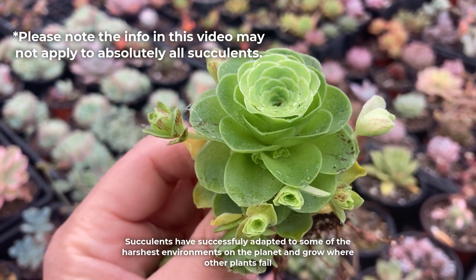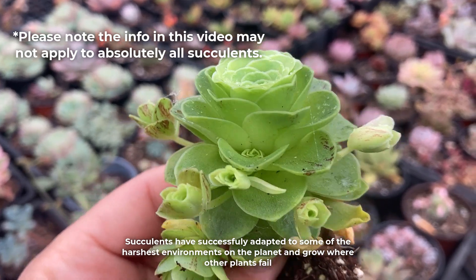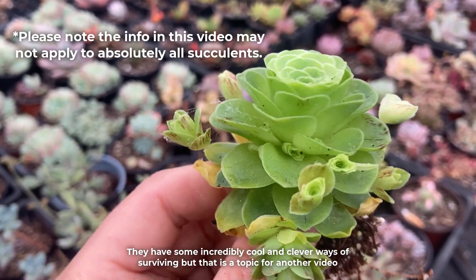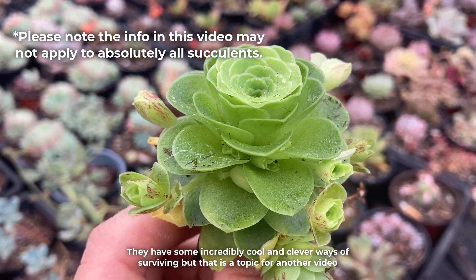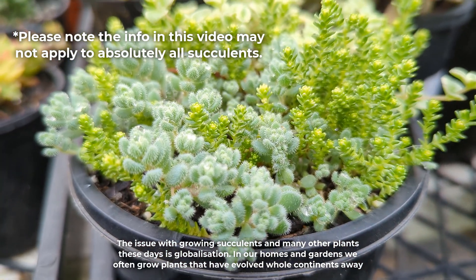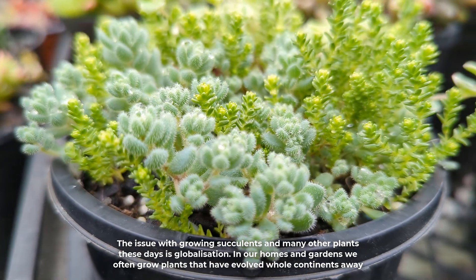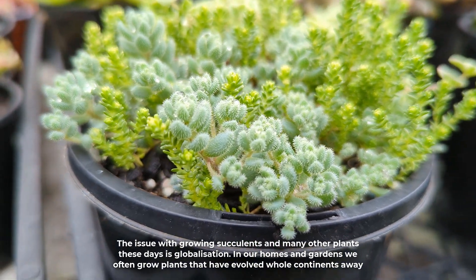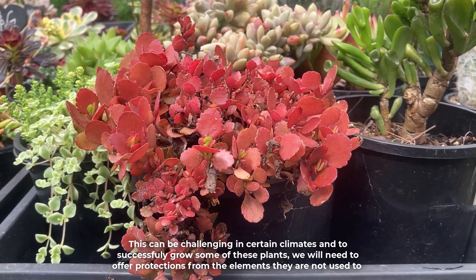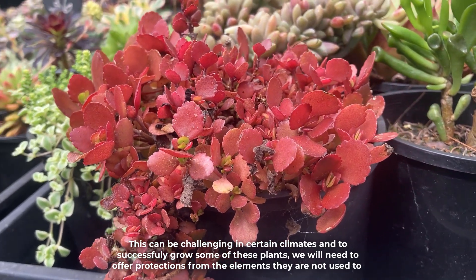Succulents have successfully adapted to some of the harshest environments on the planet and grow where other plants fail. They have some incredibly cool and clever ways of surviving, but that is a topic for another video. The issue with growing succulents and many other plants these days is globalization. In our homes and gardens we often grow plants that have evolved whole continents away, which can be challenging in certain climates. To successfully grow some of these plants we will need to offer protections from the elements they are not used to.